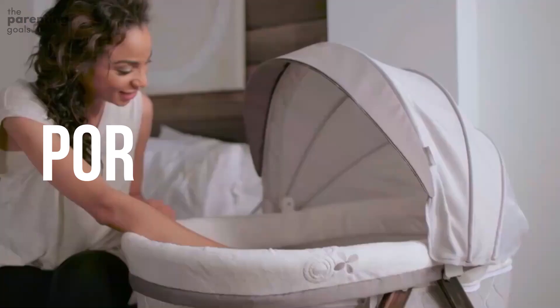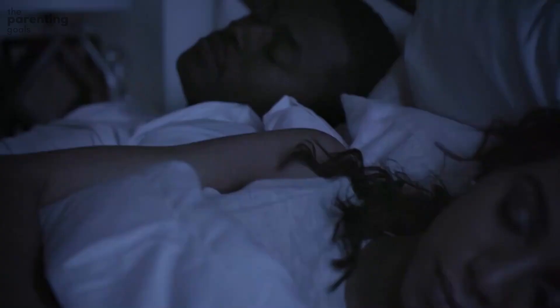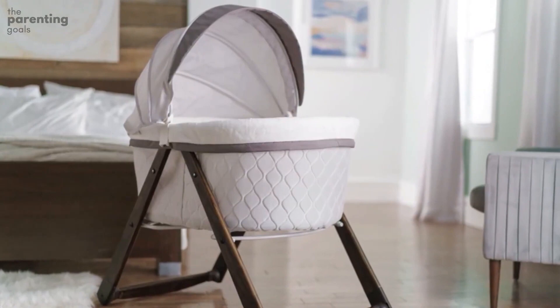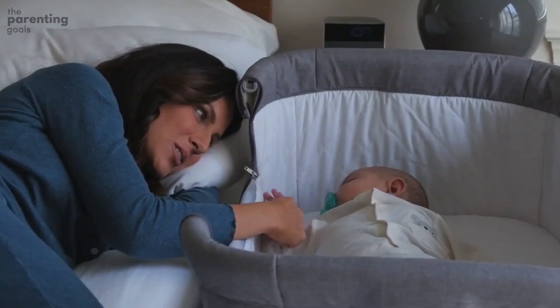Portability. Look for bassinets that are easy to move between rooms, as opposed to ones that are clunky or difficult to maneuver. For the best portability, opt for bassinets that are on wheels — just make sure that you can lock the wheels to prevent the bassinet from moving once in place. And if you're looking for a bassinet that can travel, focus on models that fold flat, which are ideal for road trips or shifting your bassinet from indoors to outdoors.